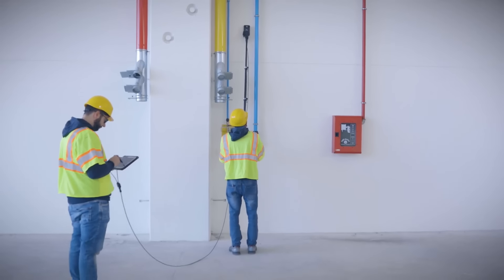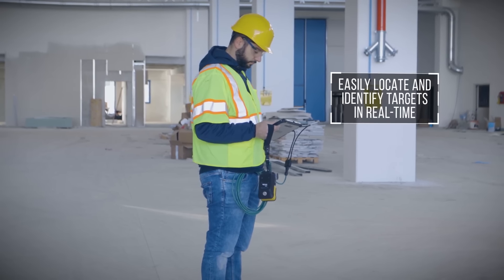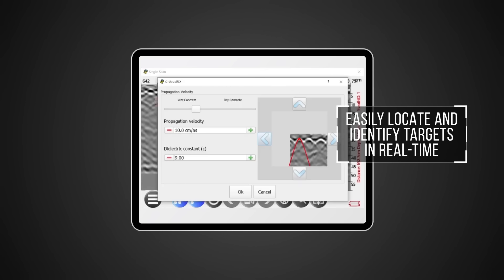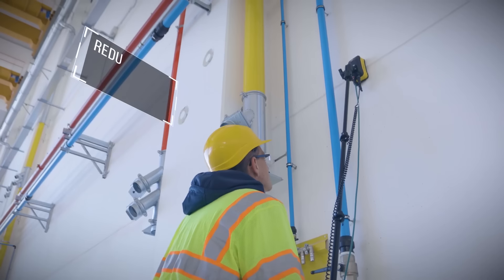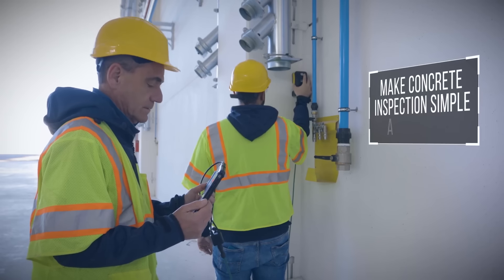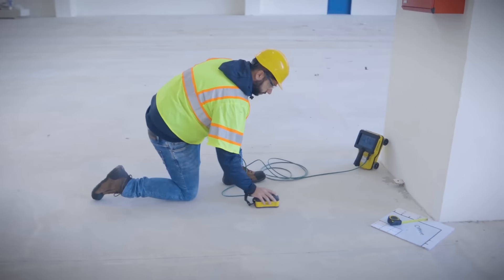This advanced technology facilitates the rapid detection of critical elements such as post-tension cables, cavities, conduits, and other buried objects within concrete structures. By leveraging See-Through XS, teams can proactively identify these elements before engaging in cutting or drilling activities, mitigating potential risks and ensuring the integrity of the structure. This compact, hand-held device boasts dual-polarization capability, enabling comprehensive scanning with exceptional detail and accuracy, catering to both shallow and deep targets in a single scan.